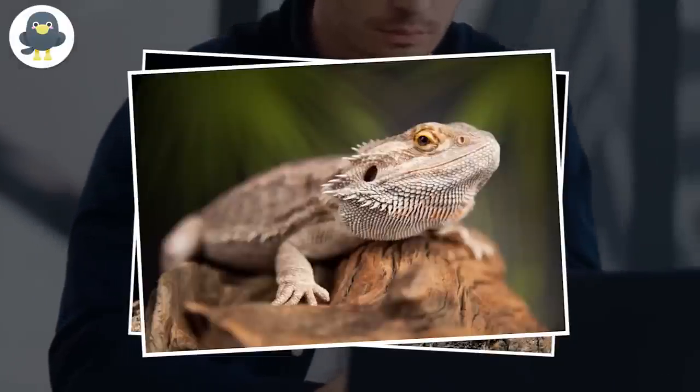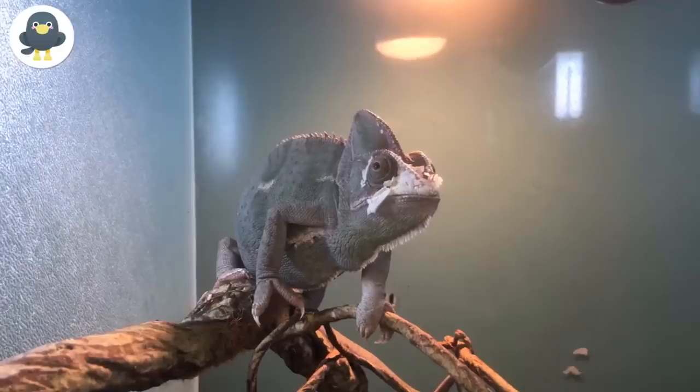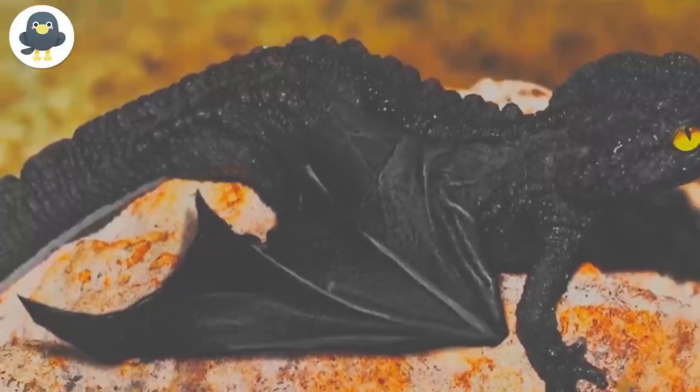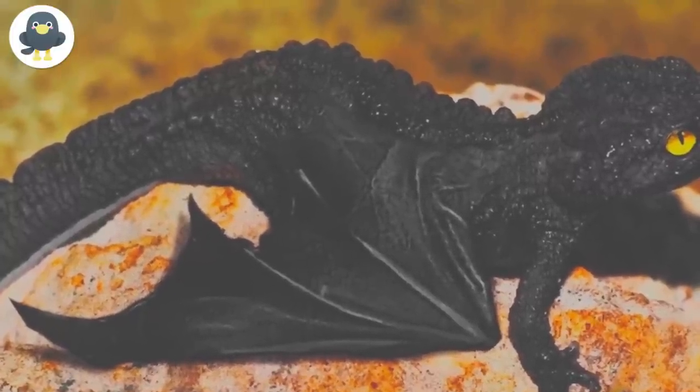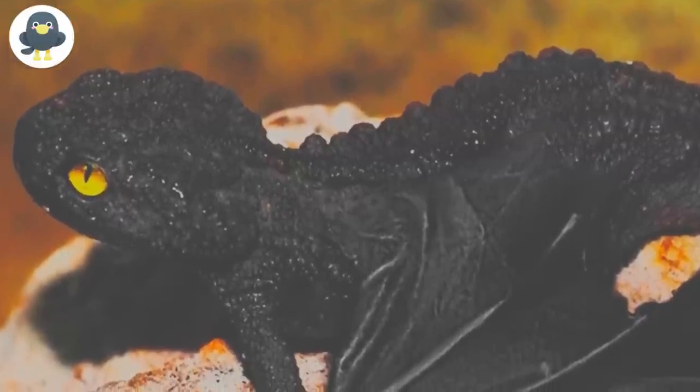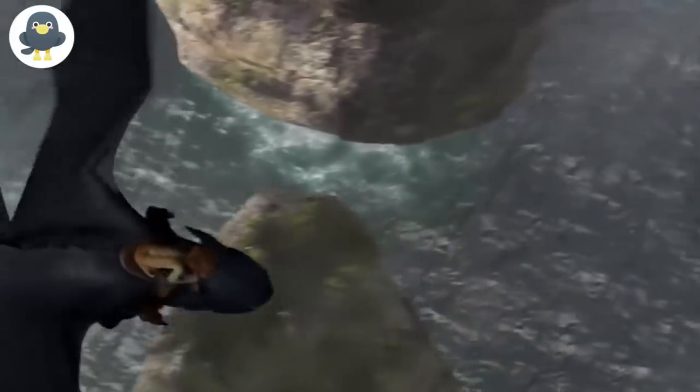To the untrained eye, these sags of skin make it look like the gecko has wings, which is how it got the name Toothless. However, even though Toothless the gecko can't fly like the movie character, it's a pretty cool little reptile.